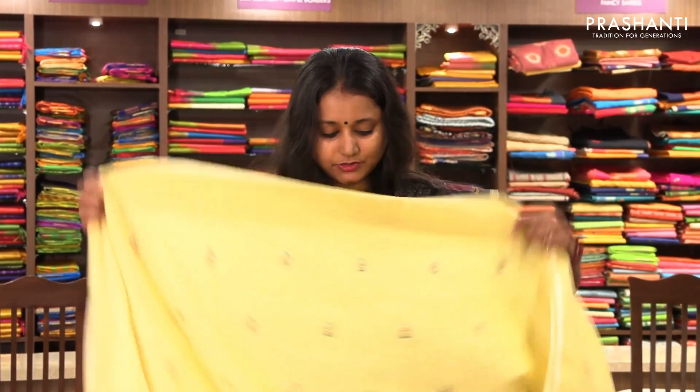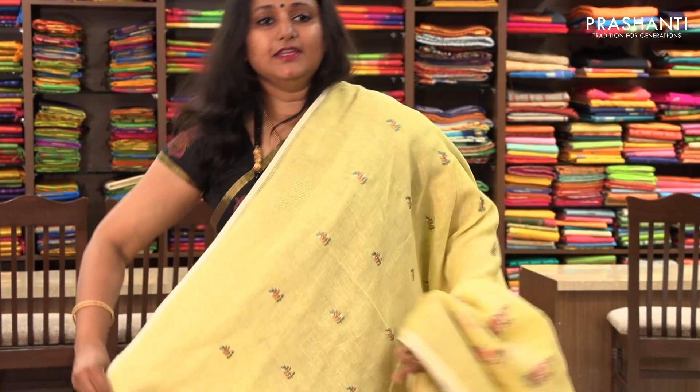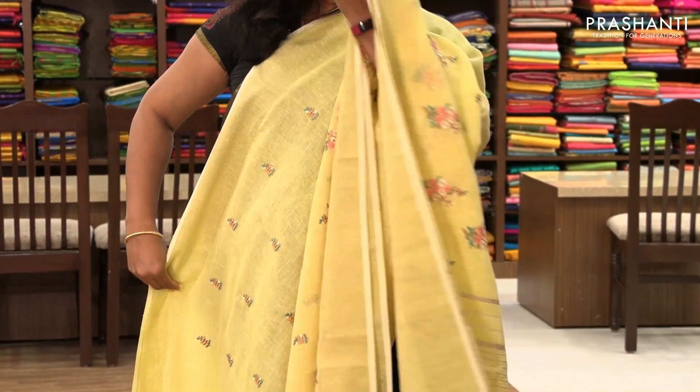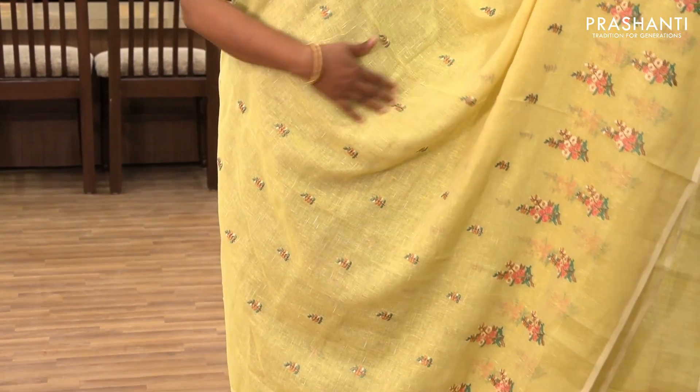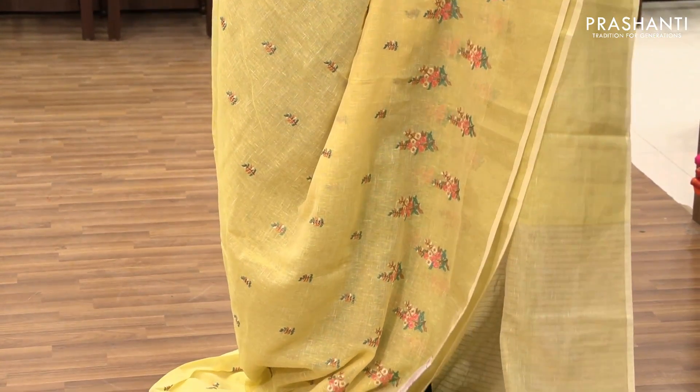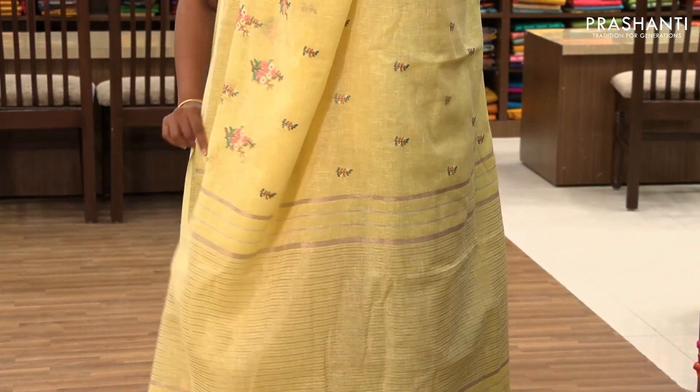The next one is priced at ₹1,530. In all these embroidered patterns we have colours — we're just showing one or two colours of each design. Everything is uploaded at www.prasanthisarees.in. This one is a very pretty yellow with golden border on both sides. The body has got beautiful small embroidery, and along the bottom part it's got bold motifs. It has a simple pallu.